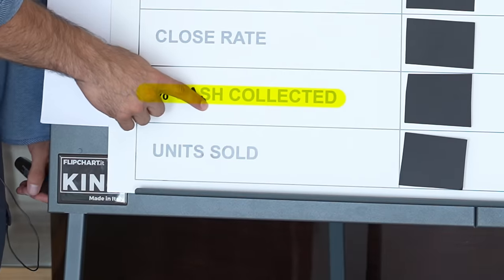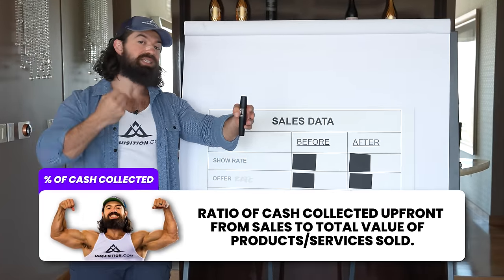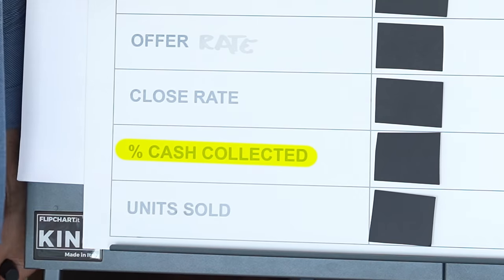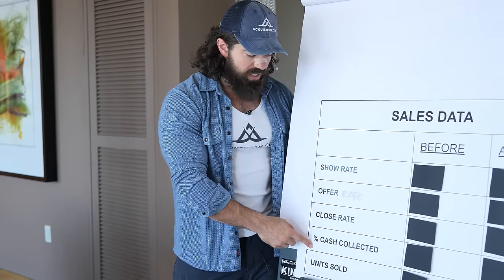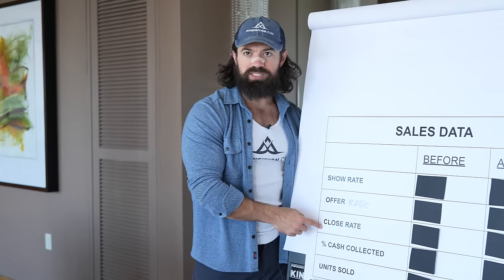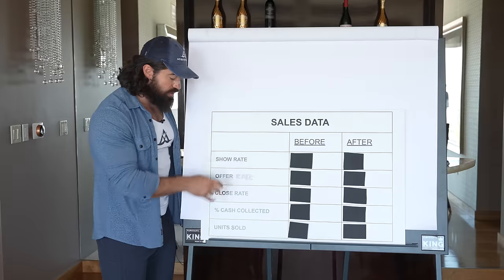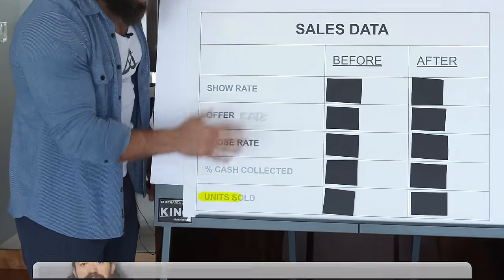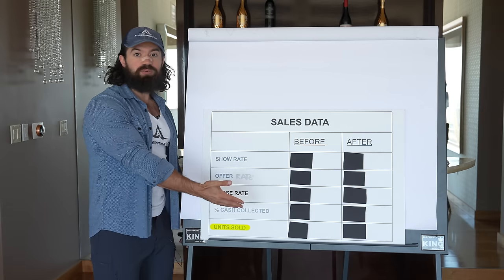The fourth metric is percentage of cash collected upfront. If we're selling thousand dollar widgets and the average cash we collect today is $500 because people do payment plans, our cash collected percentage would be 50%. A low close rate with high cash collected tells a different story than a high close rate with very low cash collected. The goal is to get as many people to say yes and collect as much cash upfront. The final one is units sold - the output of all four of these metrics multiplied together.